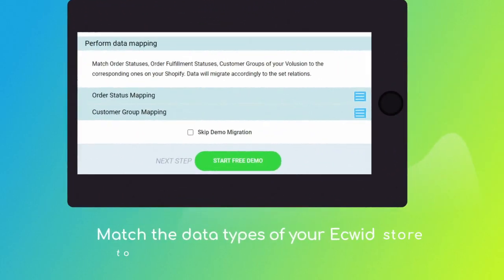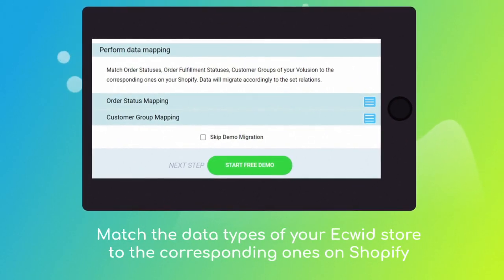Then, click the Hamburger button to match your Ecwid store customer groups and order statuses to the corresponding ones on your new Shopify.